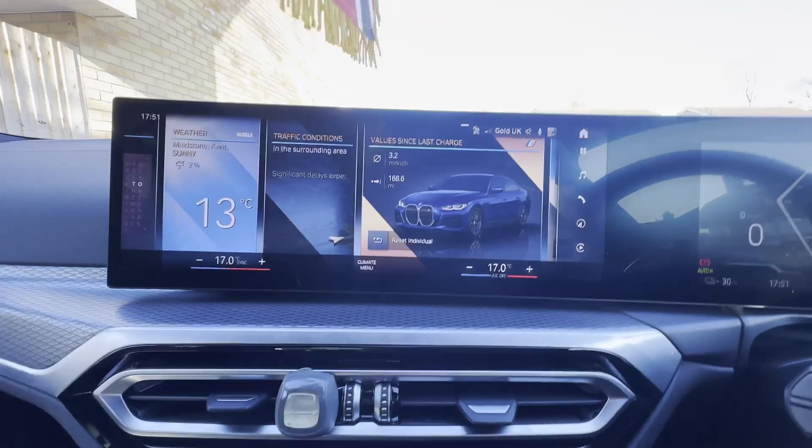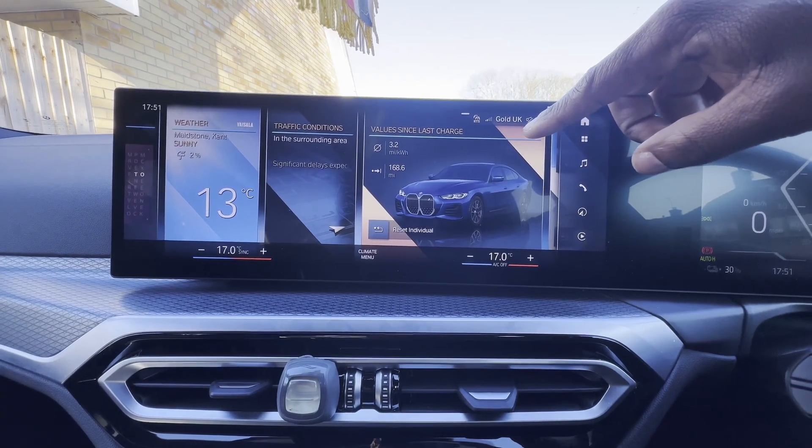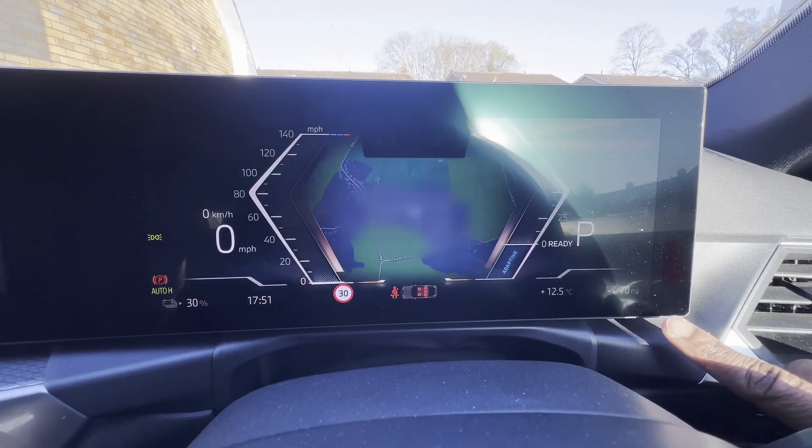I'm finally home after three hours of straight driving. Let's look at the numbers. The car is telling me 3.2 miles per kilowatt hour; I've done 168 miles. It's now showing 30% battery and 70 miles to go — bearing in mind that's with the roof box on top. Let's grab my calculator and crunch some numbers.